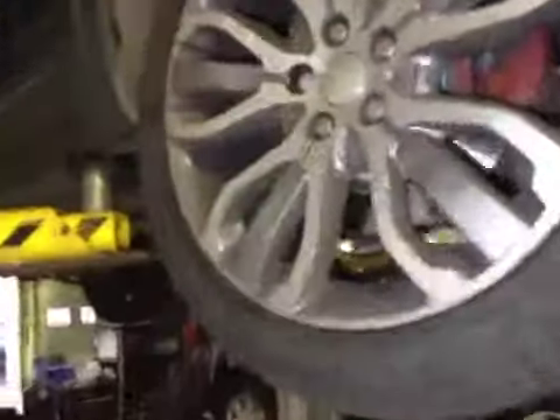Rear exhaust checked. Near side rear suspension is good. Near side rear tyre tread and sidewalls are both good. Near side rear brake discs and pads are both good. Near side front tyre tread and sidewalls are both good. Near side front brake disc and pads are both good. Near side front suspension is all good.